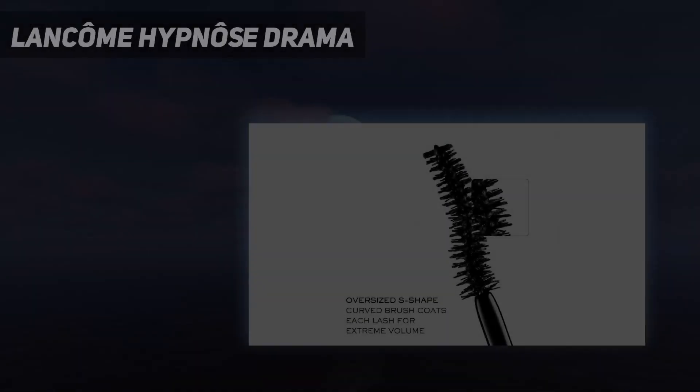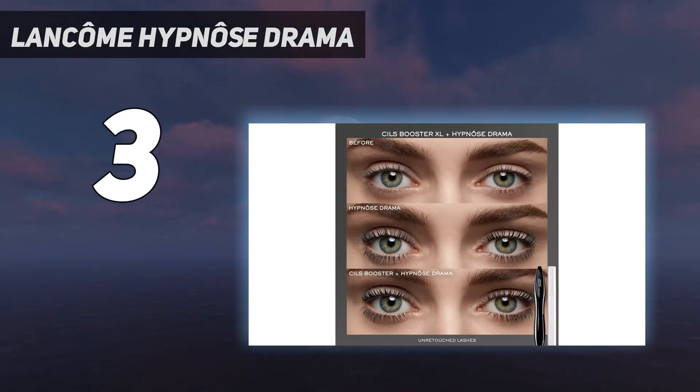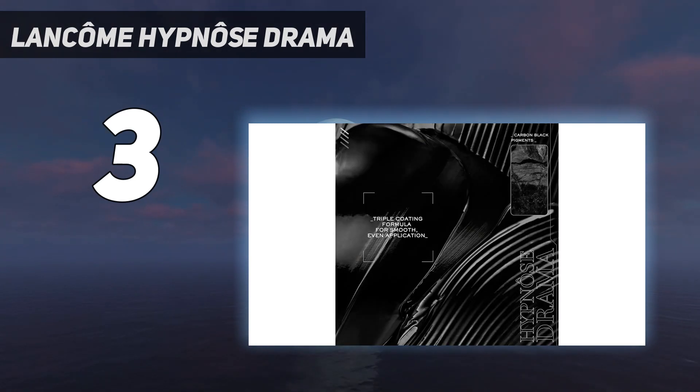At number 3. Lancome Hypnose Drama. If you're going to splurge on a mascara, let it be on this one. It features a long, curved brush that goes the extra mile, ensuring a grip on every lash, including those hard-to-reach inner corner ones.